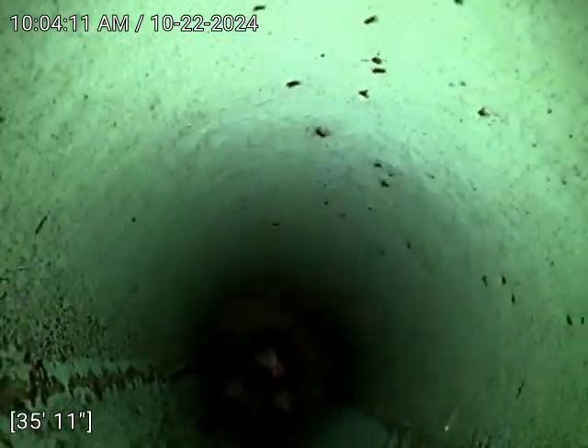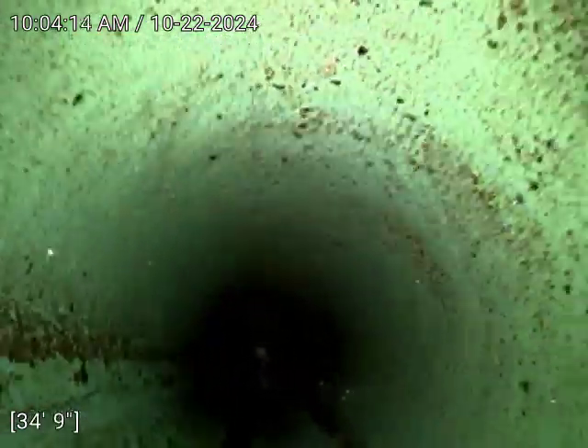The line looks in good working condition. We don't see any bellies so far.